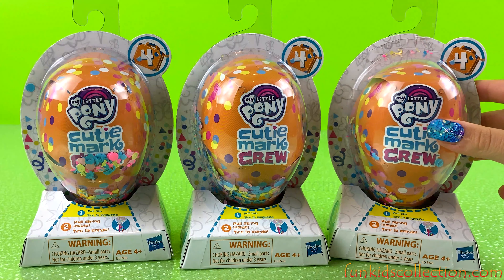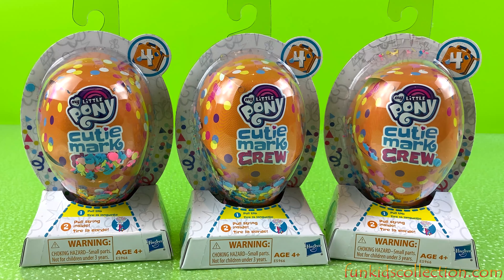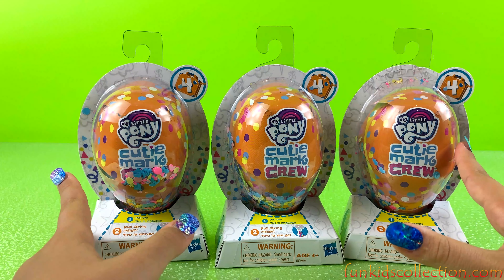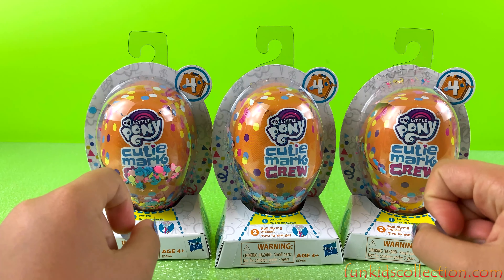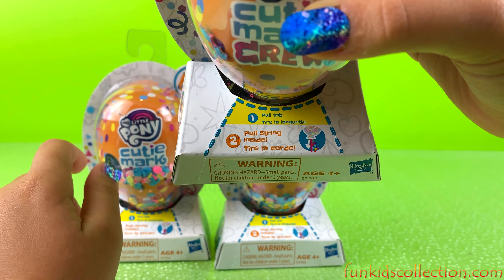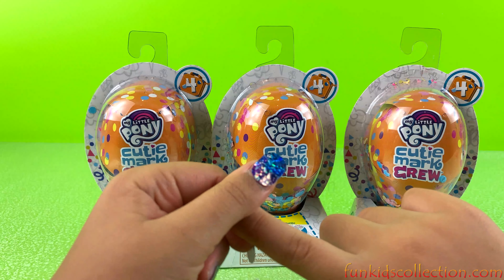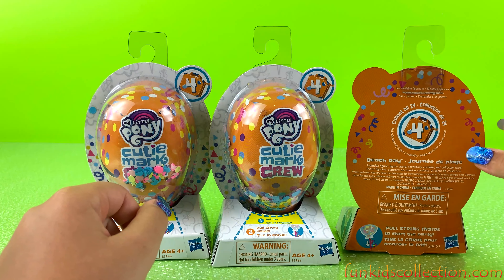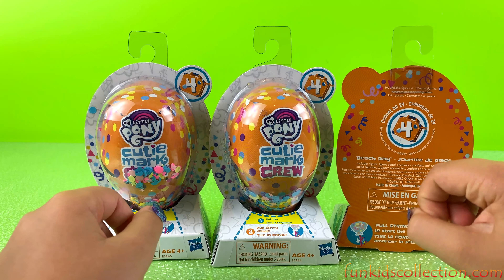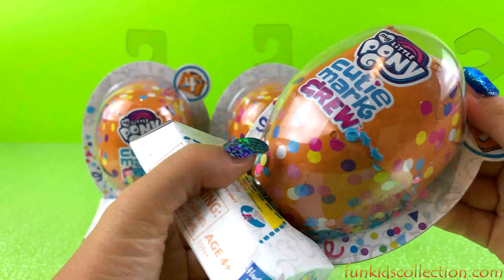Hey guys and welcome back to EBD Toys at FunKidsCollection.com, where today we'll be opening three My Little Ponies Cutie Mart Crews. I'm so excited to see what's inside because I've never opened these before. It says pull tab, pull string, so it looks like we're gonna get a cool party surprise. There's a number four right here and it says collect all 24. I can't wait to open them!